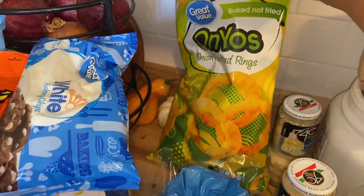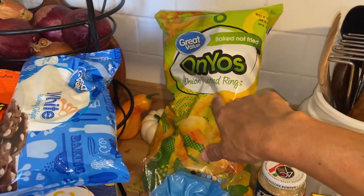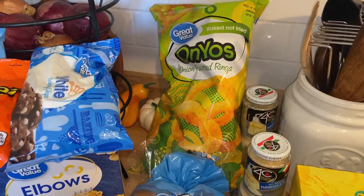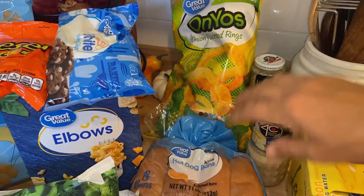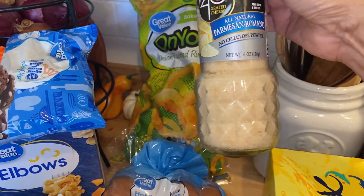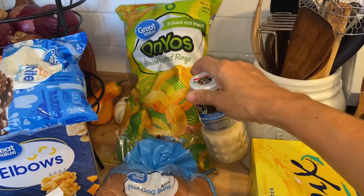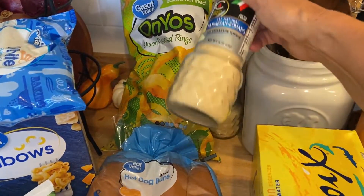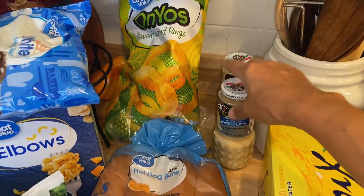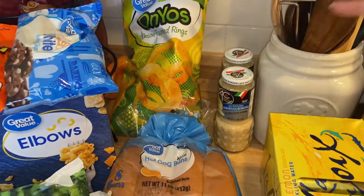I've never seen these before — they're onions and they were about $1.60. I thought I'd try those; I love onions. I also love this Parmesan cheese. It doesn't have the cellulose powder in it like the other ones do — basically sawdust. These are always sold out, and they went up a dollar, so I went ahead and got two of them to stock up.